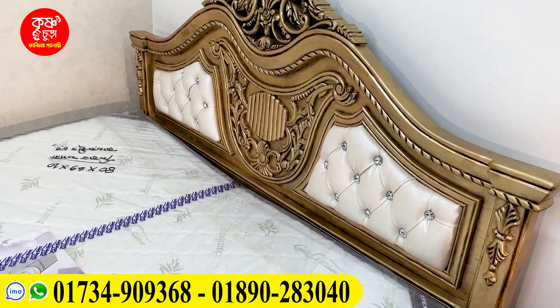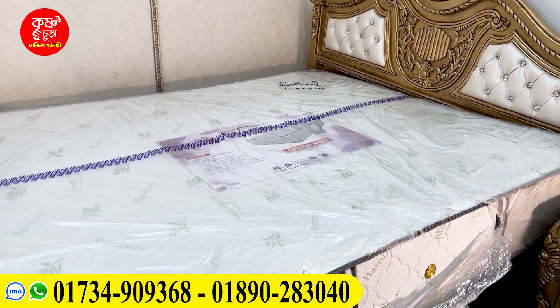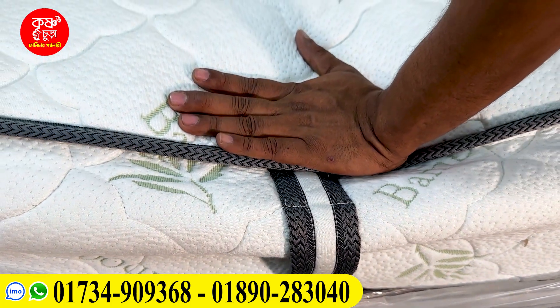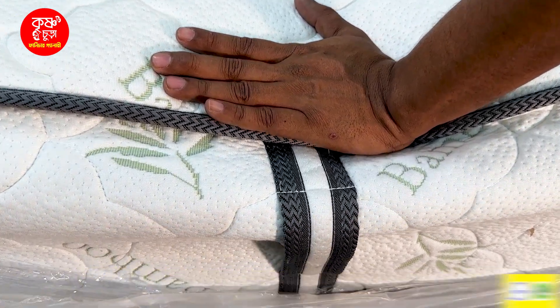We have a spring mattress. We have two different mattresses — one is a bonnel mattress and one is a pocket spring. The pocket spring is a good one.